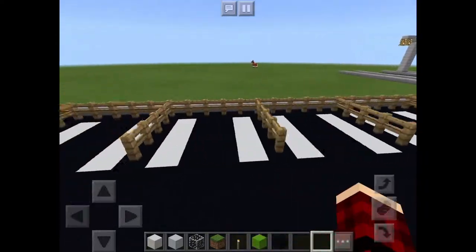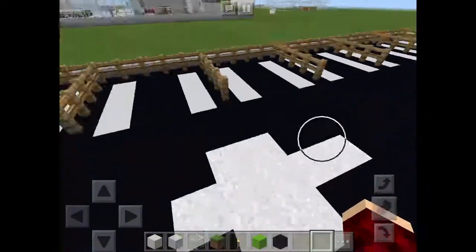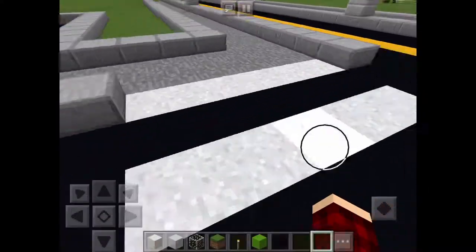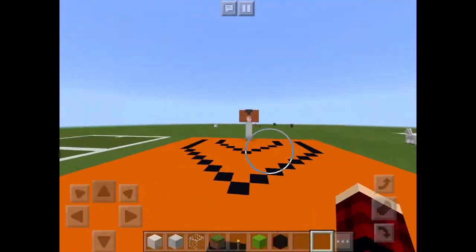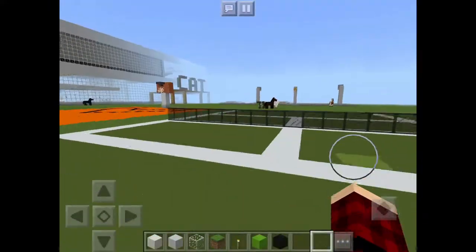This is the parking lot, and it's got a sidewalk for pedestrians. Over here is the basketball court, and here is the tennis court.